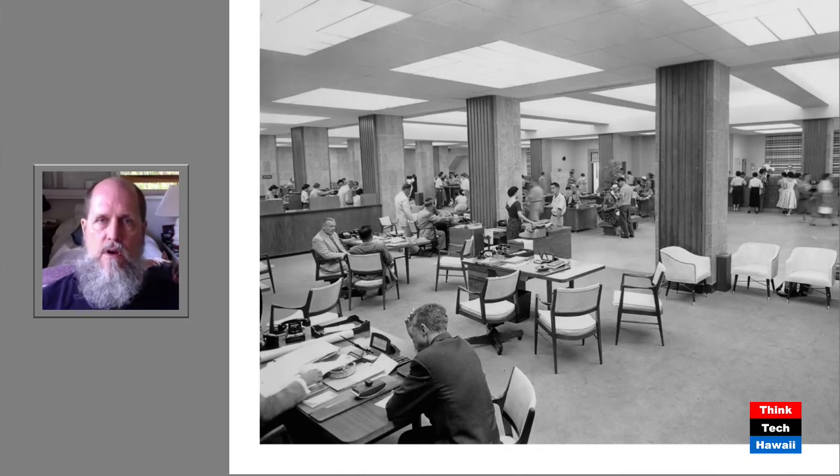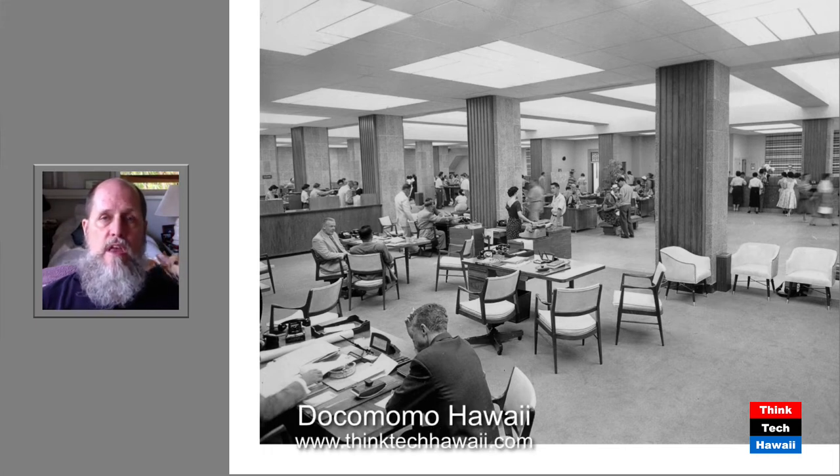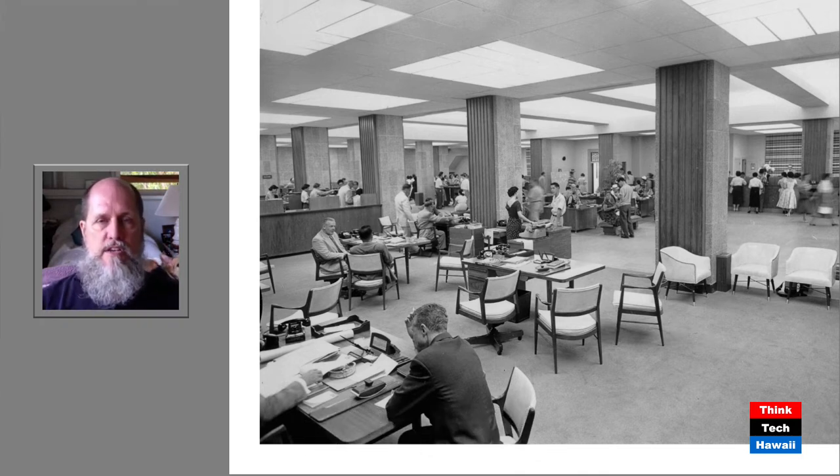We also saw air conditioning spread into other large commercial structures. This picture from the late 1950s shows the lobby of the Bank of Hawaii downtown, which originally when it was built in the 1920s had been cooled by open windows. In the 50s, those windows were closed off, the room was enclosed, artificially lit, and completely air conditioned.